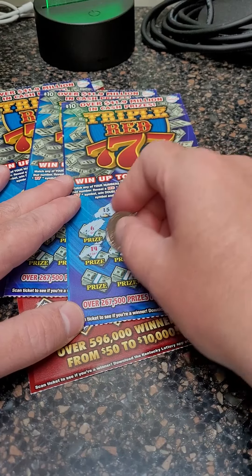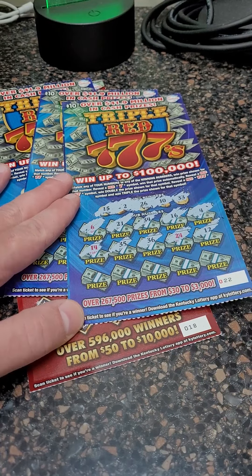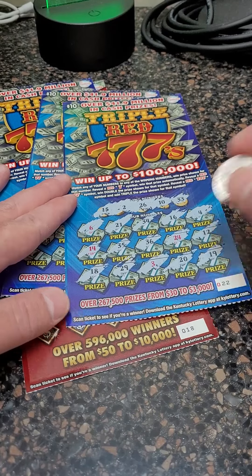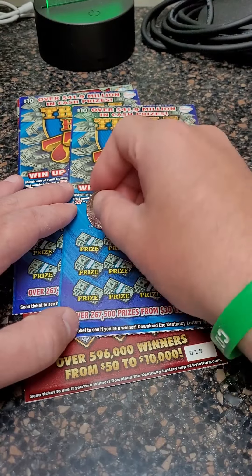We are uploading scratch off videos every single day, so if you guys are new, feel free to check out those big winning videos here on the page. Don't forget to let me know in the comments below — what's the most you've ever won on a scratch off lottery ticket, from the casino, or on anything? What's the most money you've ever won at one time? Love hearing your stories on that.